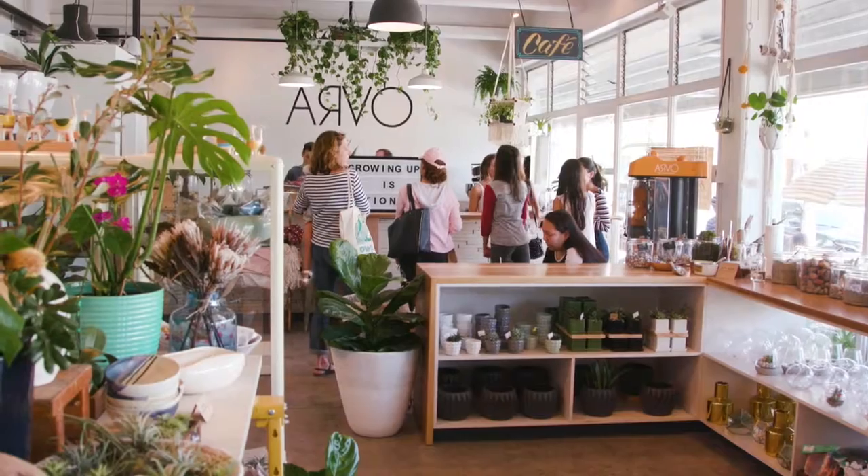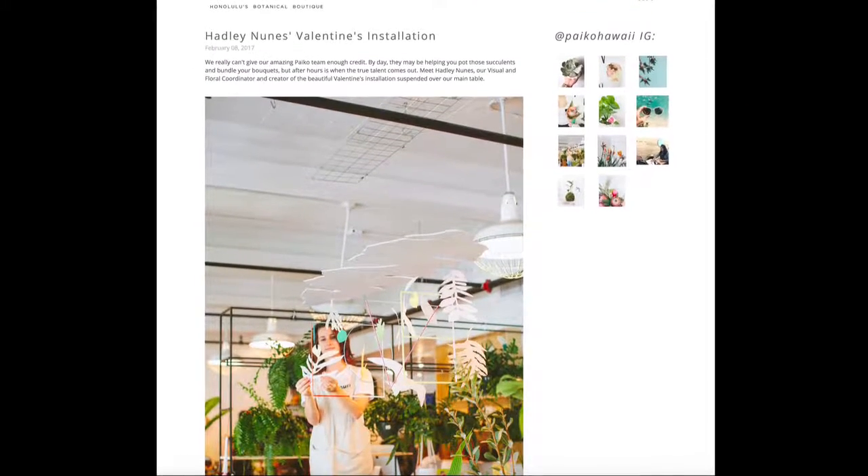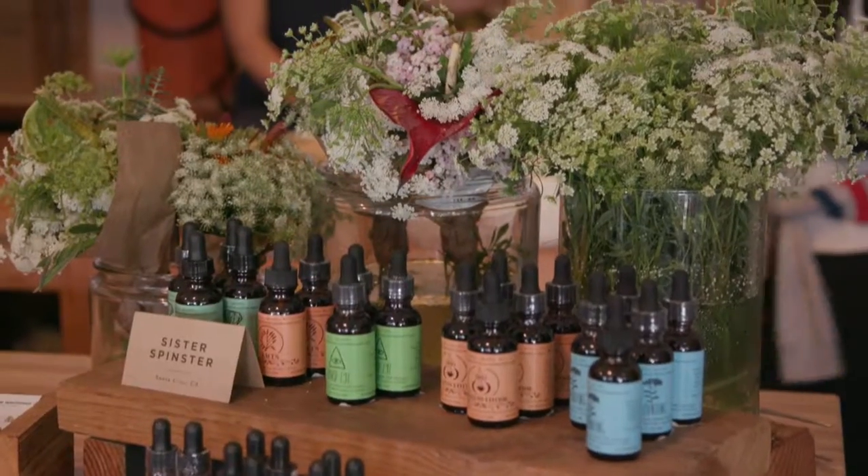I've been working in the shop for nearly a year, and my title is visual and floral coordinator. What I do in the shop is I help support their vision for the layout and the display. I assist Courtney with some of the merchandising, and then I also make bouquets.